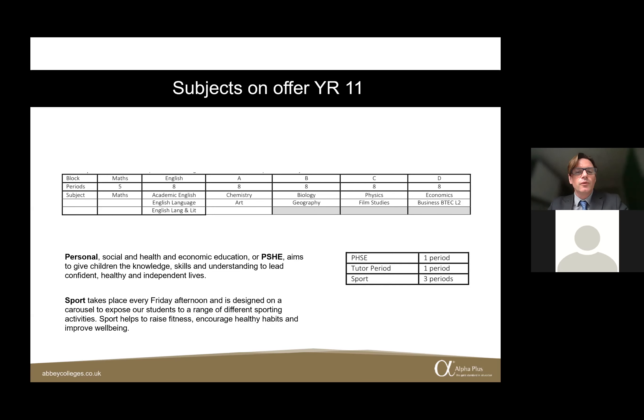All Lower School students have sport on their timetable, which takes place every Friday afternoon. The sports programme, led by Sean Gallagher, aims to raise awareness about fitness, encourage healthy habits, and improve students' overall wellbeing. We do a carousel of different sports — that might be yoga, spinning, basketball, football, or running — to immerse students in a wide range of sporting activities. The aim is that they find something they enjoy and maintain those healthy habits when they move into the upper school.